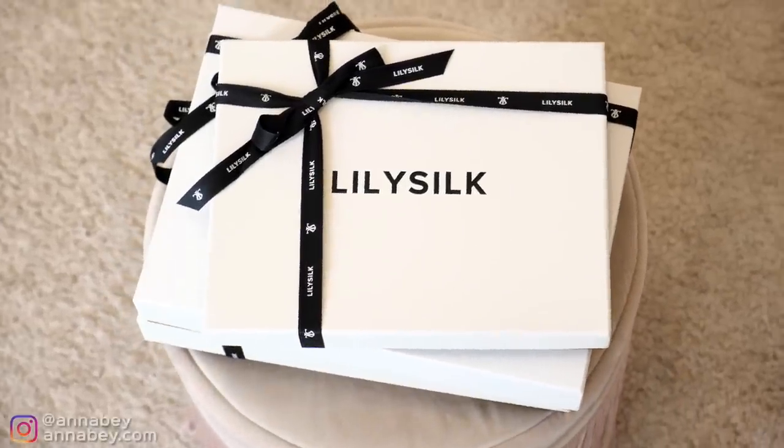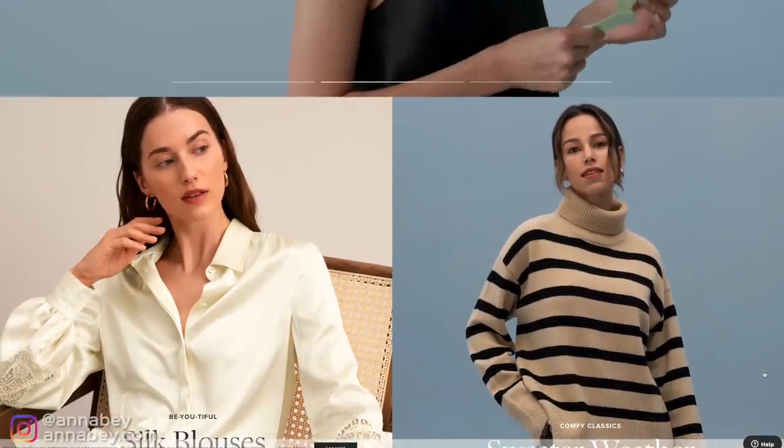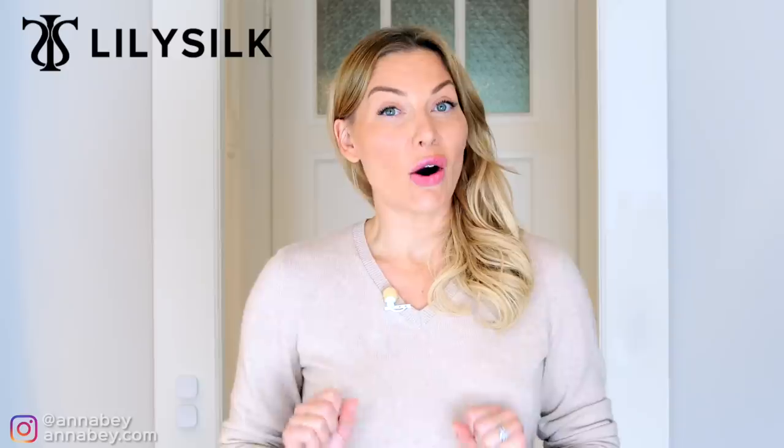V-neck is usually flattering on everyone. Now I'm wearing this beautiful sweater, as you can see, and it's actually from a brand that I really love — Lily Silk. As you can hear from the name, they specialize in silk garments, but did you know that they also specialize in cashmere?